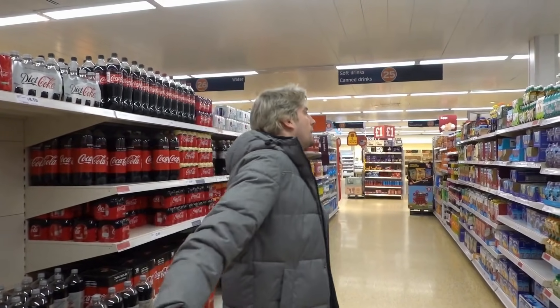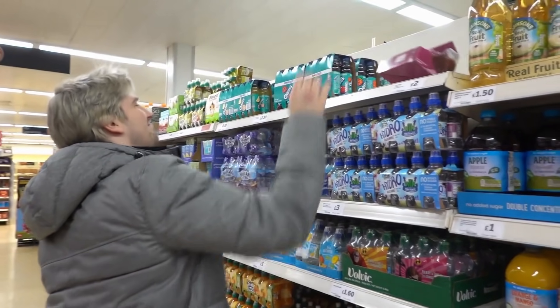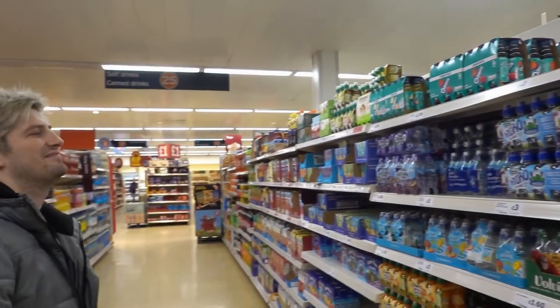I also want the squeeze bottle squash that we had when we were in Orlando, but this store is really letting us down today.